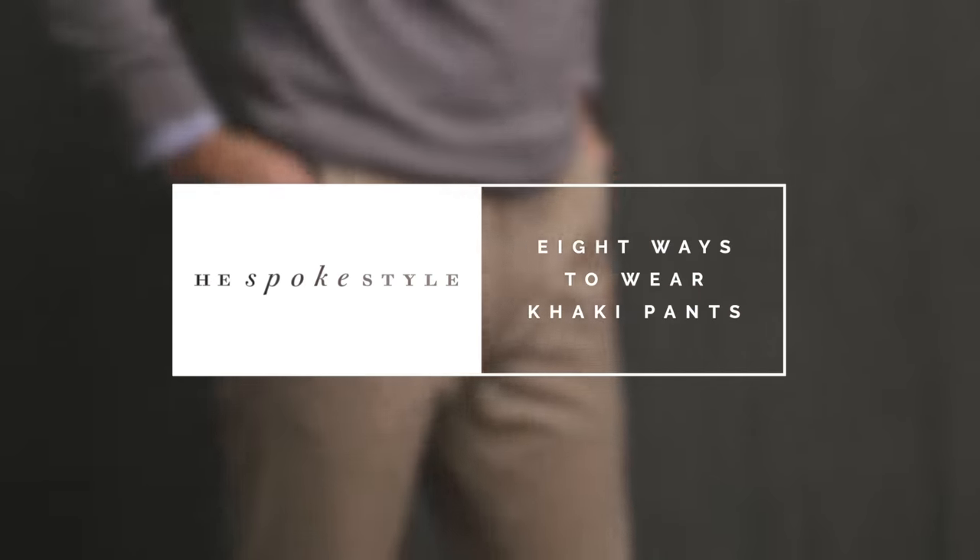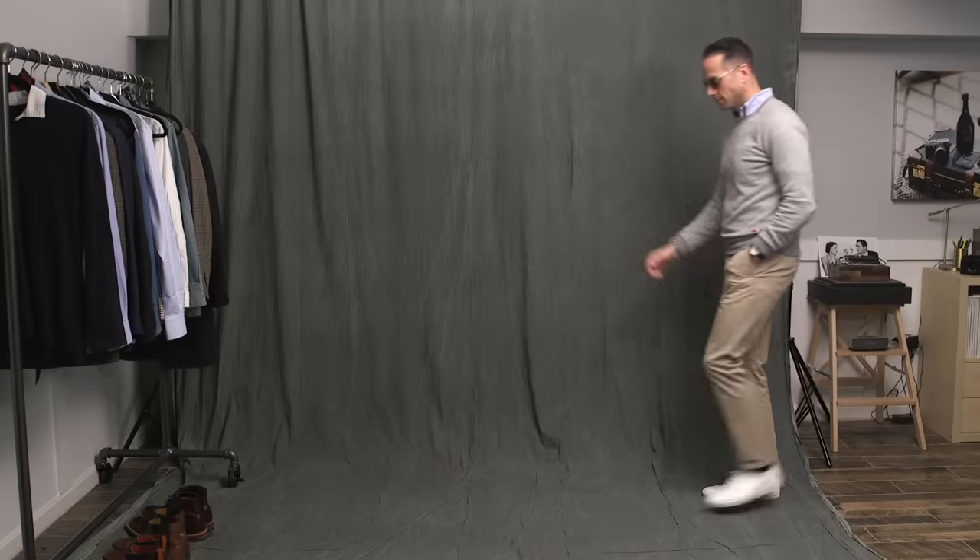What's up, guys? I'm Brian Sakawa. You're watching He Spoke Style, and today I'm showing you eight ways to wear khaki pants. First up is a look that I showcased on the website six years ago — kind of hard to believe — and that I can still wear it today is a testament to the fact that great basics never go out of style.